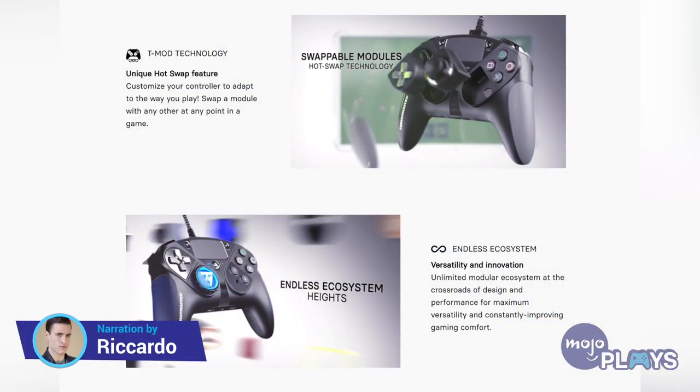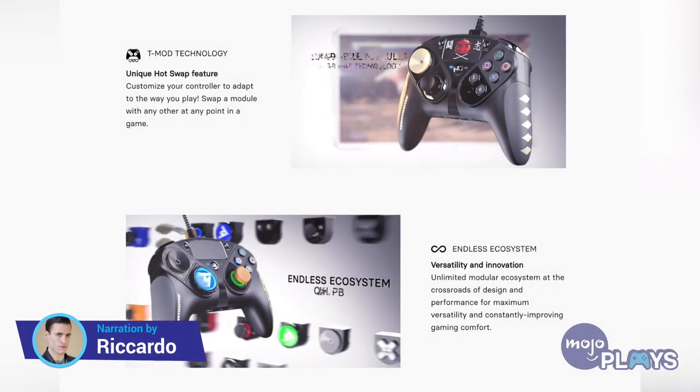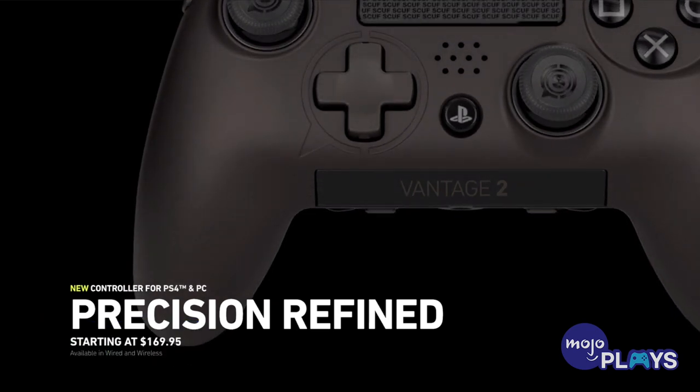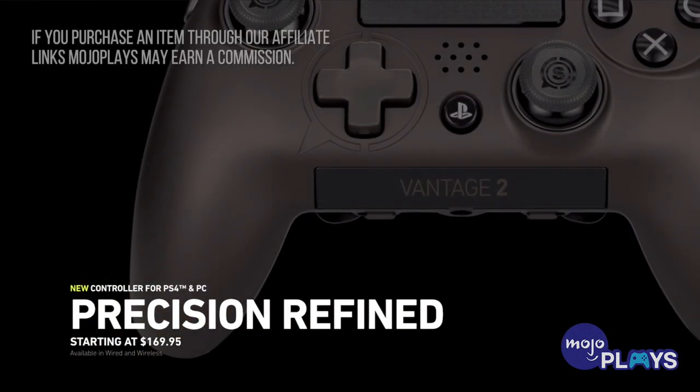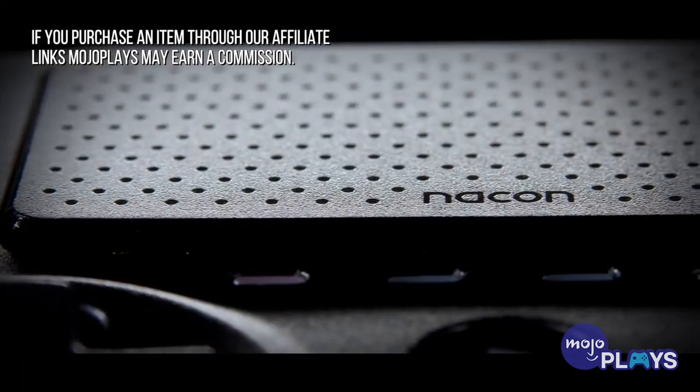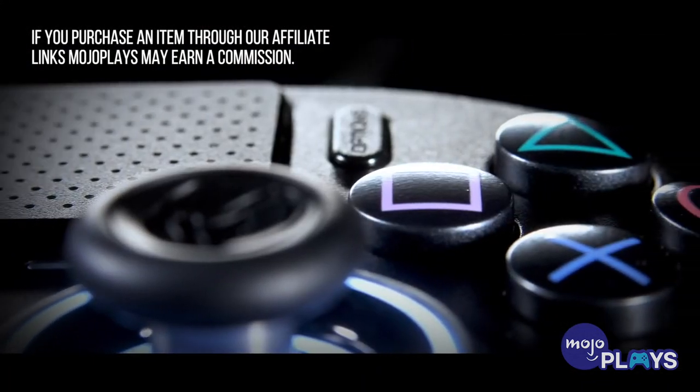Welcome to MojoPlays, I'm Ricky, and today we're looking at the 5 best PS4 controllers of 2020, broken down into different categories and picking the best in each class. If you see anything you like, you can support our channel by checking out the links in the description below.